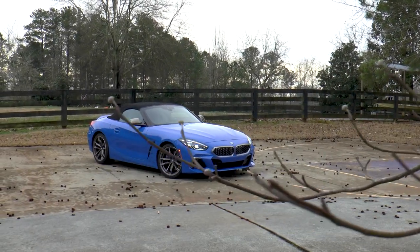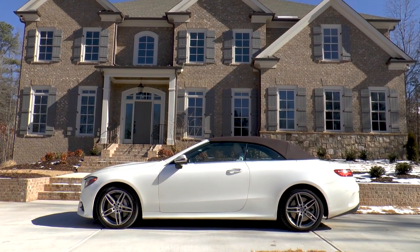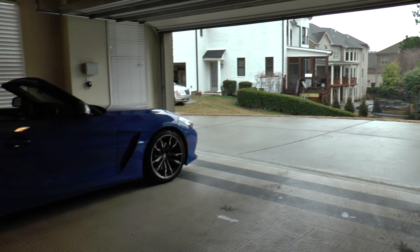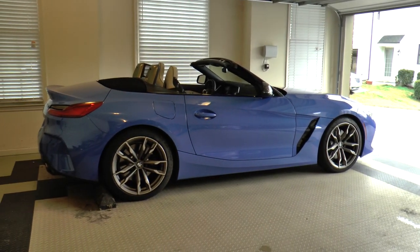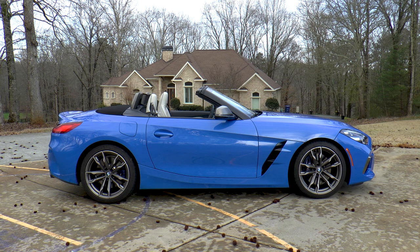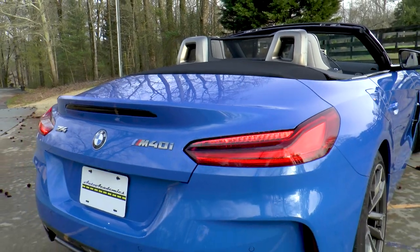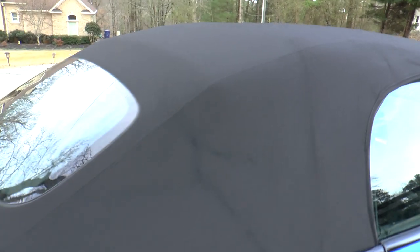Winter is never the optimal time to review a convertible, but hey, at least it's not snowing. Spending a lot of weather-related time in the garage this week is a 2020 Masano Blue Metallic BMW Z4 S-Drive M40i, and you've got to admit, top up or down, it looks really good.